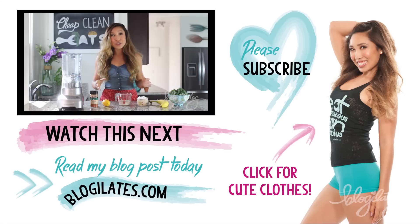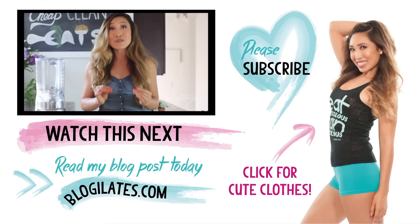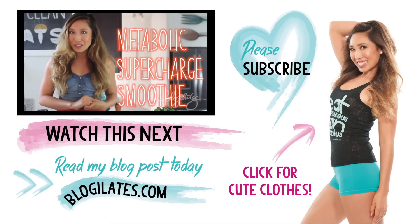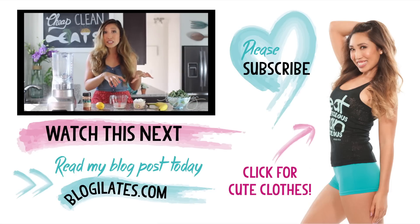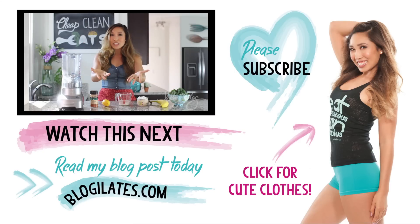Today I'm going to show you my special smoothie recipe that really charges up my metabolism, keeps me glowing and energized for the rest of the day. This is the metabolic supercharged smoothie. I am preparing a very special meal plan for you guys, and this is one of the recipes that's going to be in there — I want to give it to you early so you can try it and see the benefits and the results.